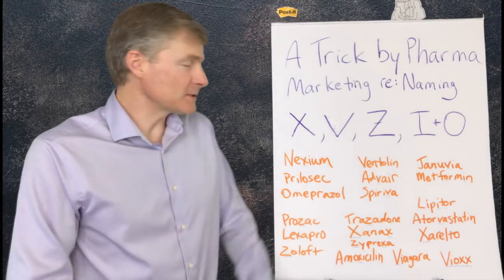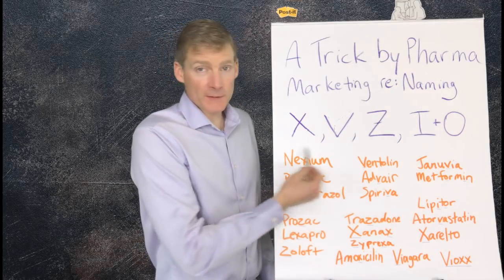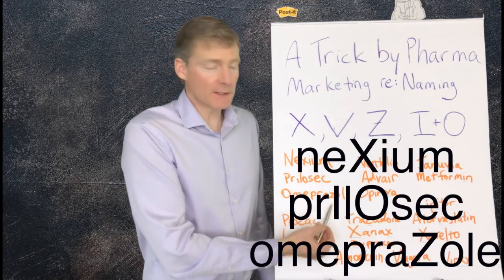Let me give you some examples. These are clumped together — they're for the stomach. We've got Nexium with the X. Prilosec has an I and O. And Omeprazole has a Z in it.